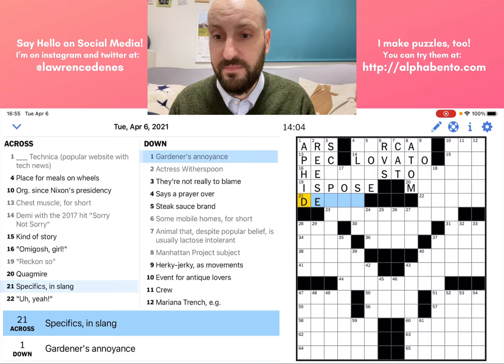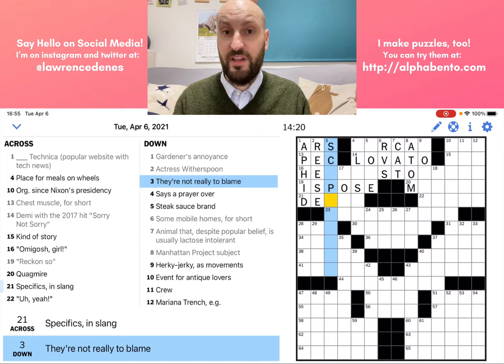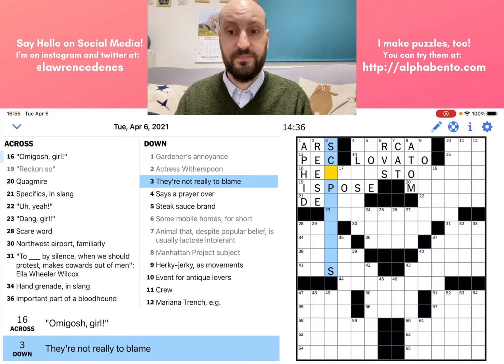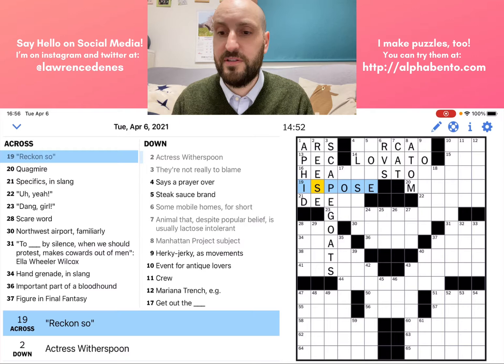Three down: they're not really to blame. "They" — that is a pluralization, so the answer should be plural. They're not really to blame — scapegoats, right? Scapegoats are not really to blame; they're things that you blame but aren't really at fault. That pretty much confirms that I was correct with 19 across — ISP. That really probably couldn't be anything else.